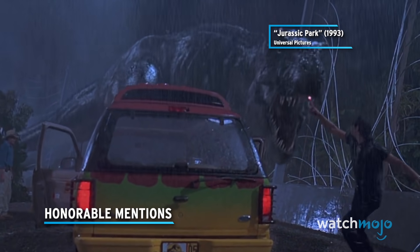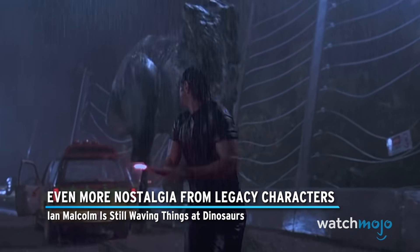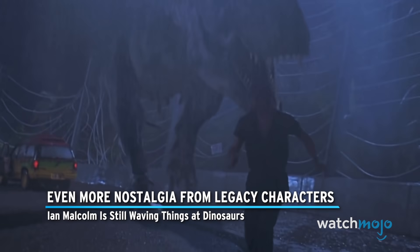Before we unveil our top pick, here is an honorable mention: even more nostalgia from legacy characters. Ian Malcolm is still waving things at dinosaurs.